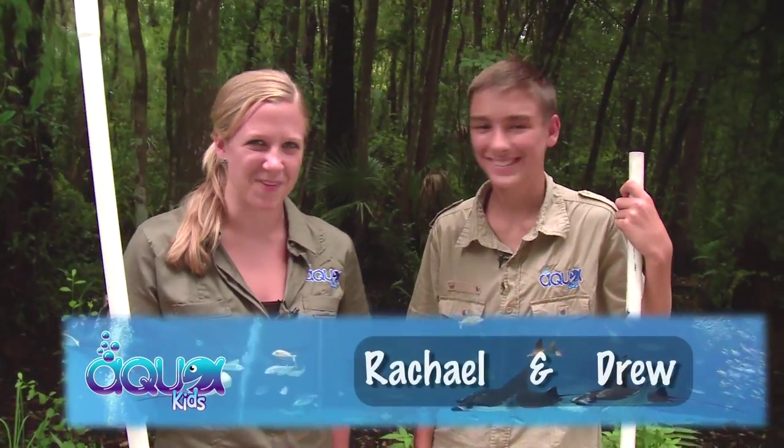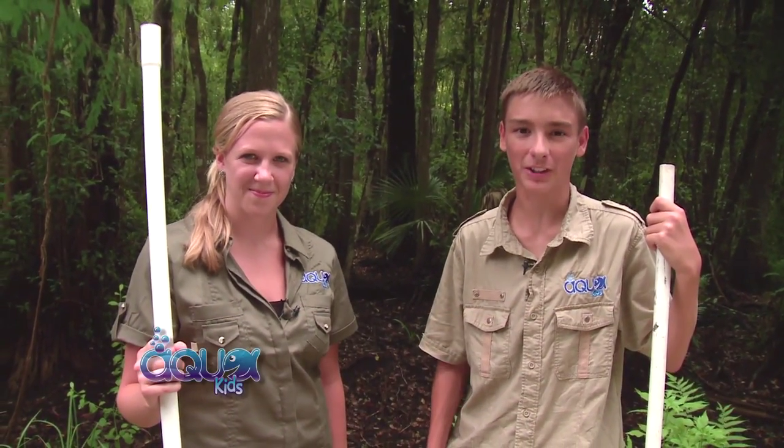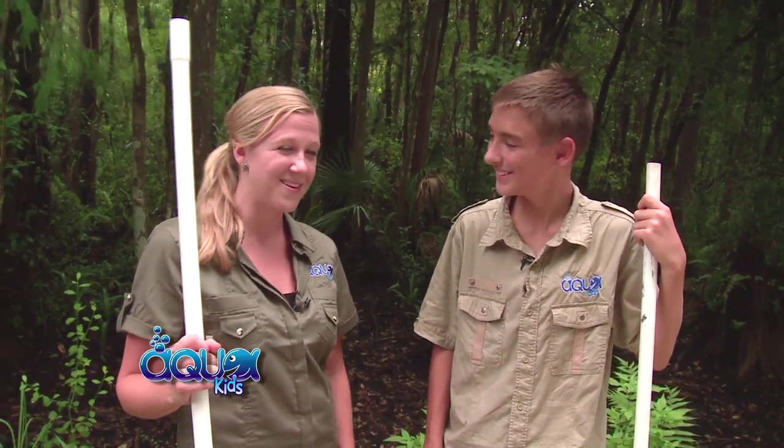Hey everybody, welcome to another great episode of Aquakids. I'm Rachel and I'm Drew. Today we're at the Fakahatchee Strand Preserve State Park in Copeland, Florida. We're going to find out what makes this swamp such a crucial ecosystem and explore the plants and animals that live here.